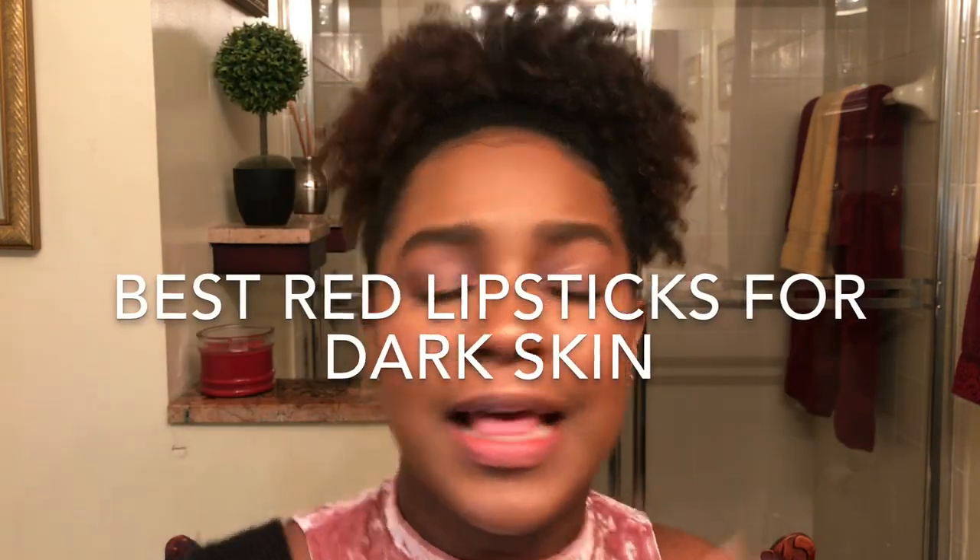Hey beauties, welcome back to my channel, it's your girl Morena Girl. Thank you all so much for tuning in. As you can see from the title, this video is going to be all about the best red lipsticks for dark skin. I am a red lipstick junkie — I have so many it's insane. I narrowed it down to five favorites, plus two lip liners and a couple of honorable mentions. Let's jump right into it.